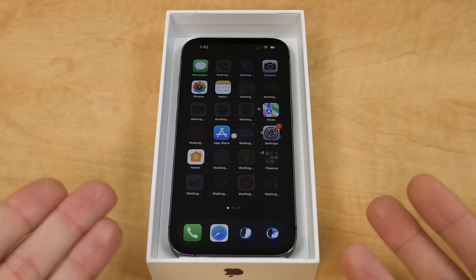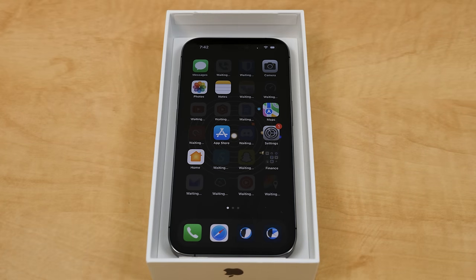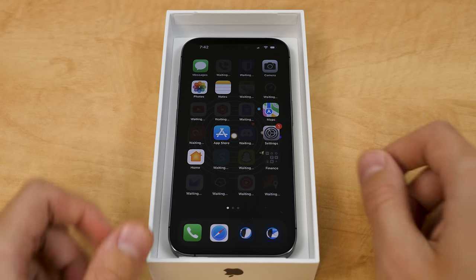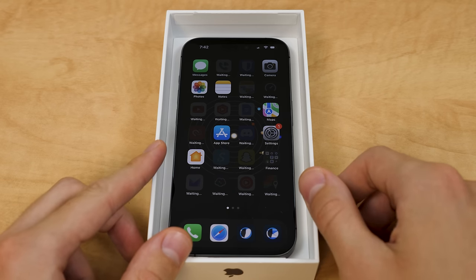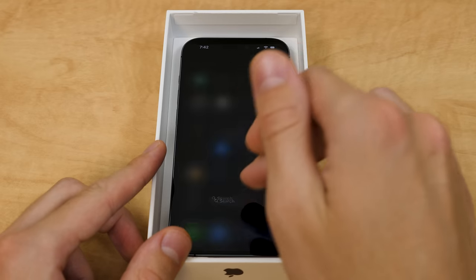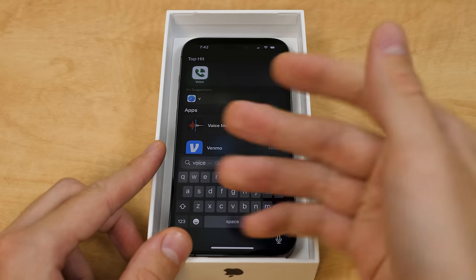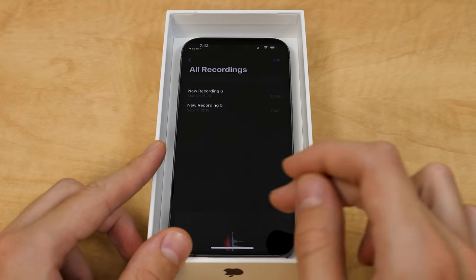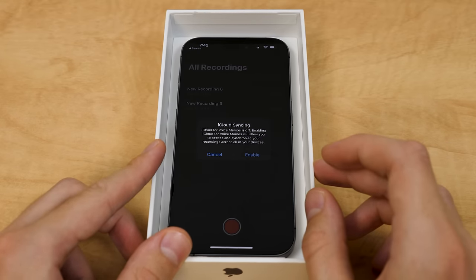And there we go, simple as that. It's still downloading a bunch of apps in the background. Like I said, this is in no way going to be a full review — this is actually going to be a pretty quick video by MJD standards. But I do want to check out the Dynamic Island a little bit. So I think what we'll do is launch voice memos.